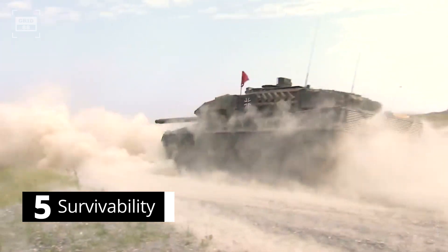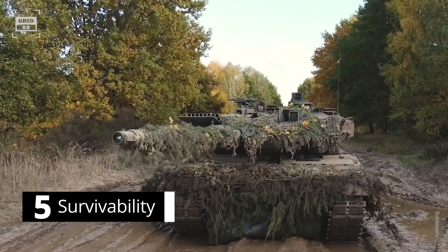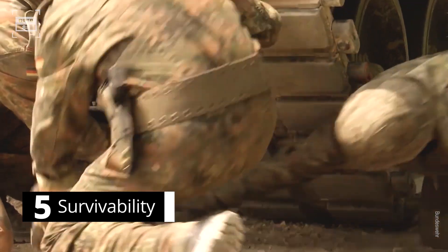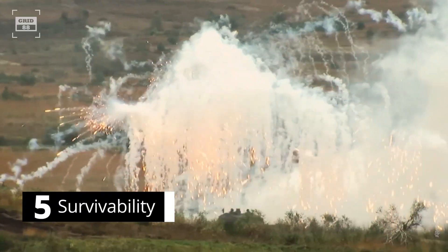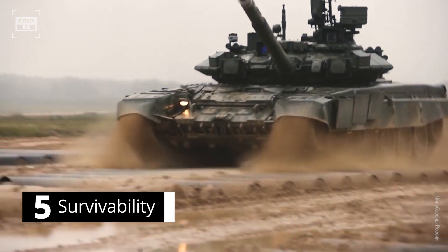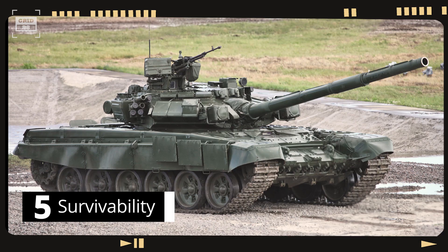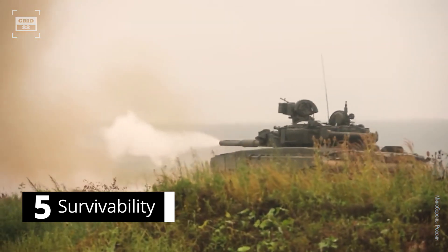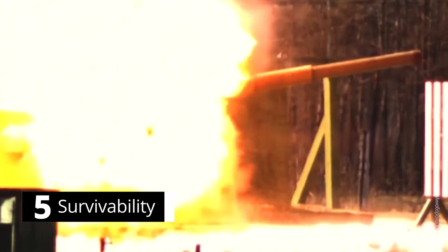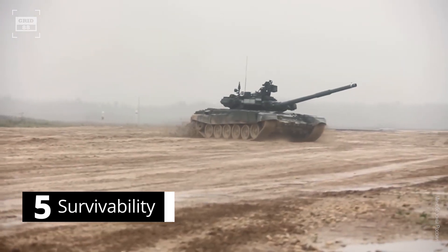The Leopard 2 can perform effectively in both low- and high-intensity conflicts. To enhance its protection, the tank is outfitted with modular armor that provides improved frontal defense, and since the armor is modular, damaged modules can be easily replaced on the battlefield. It is also equipped with 360-degree protection against RPGs and anti-tank mines. The T-90, by contrast, features composite armor reinforced to withstand severe blows, explosive reactive armor that can sense an incoming threat and trigger an explosion to neutralize it, and an automatic fire suppression system designed to extinguish any fires that may break out inside the tank.